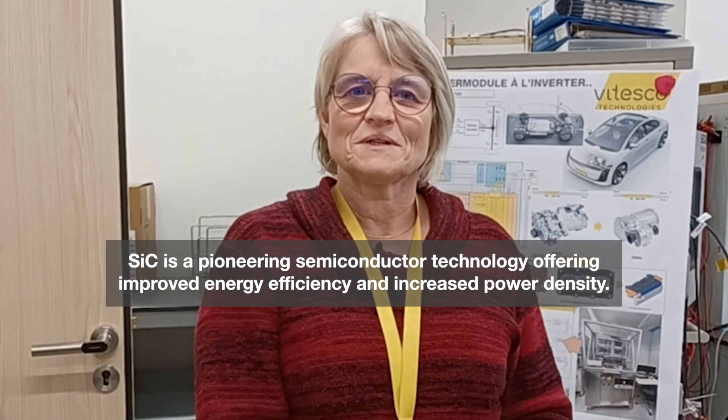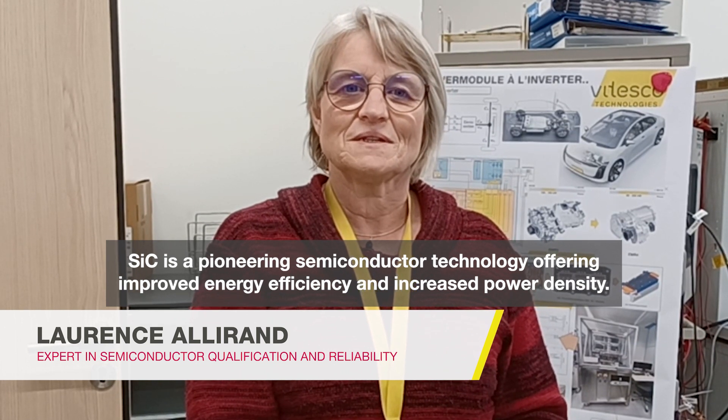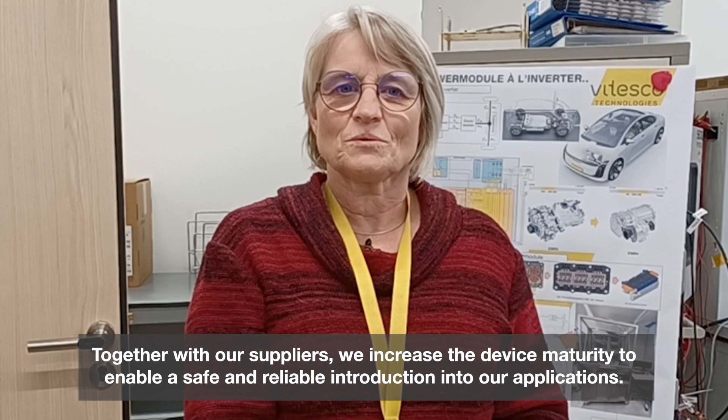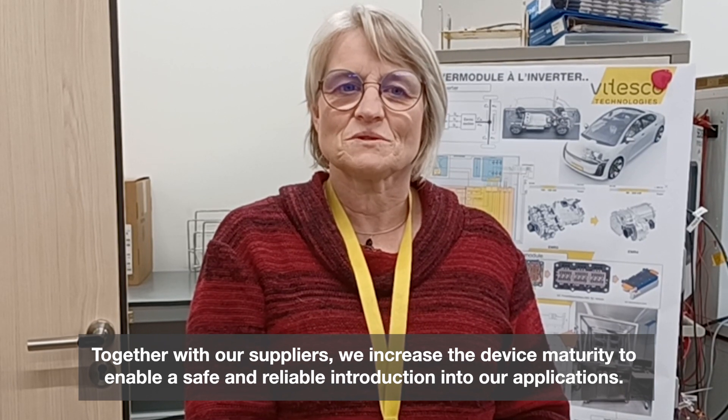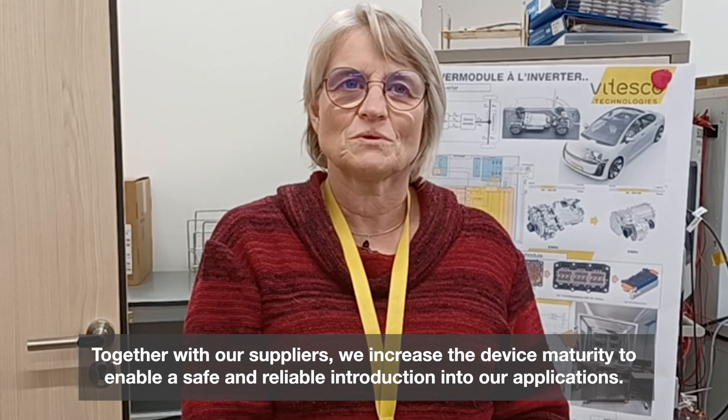Silicon carbide is a pioneering semiconductor technology offering improved energy efficiency and increased power density. Together with our suppliers, we increase the device maturity to enable a safe and reliable introduction into our applications.